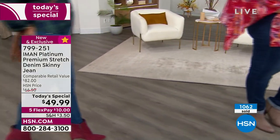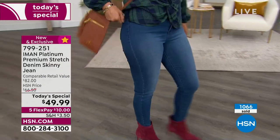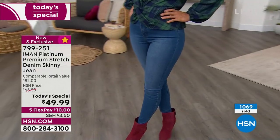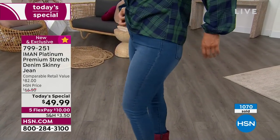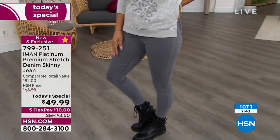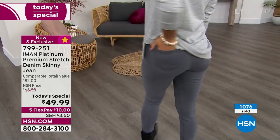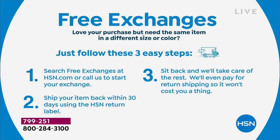Five Flex Pays is a wonderful way to try the new fabric. You've never tried it before — even if you've shopped Iman for years. Get these home for $10 and pay it off in five months using a major credit card. If you don't love them you have 30 days to return. If you need a different size or color, we now have free exchanges — ship them back free, we exchange, and ship back to you free. No harm, no foul.